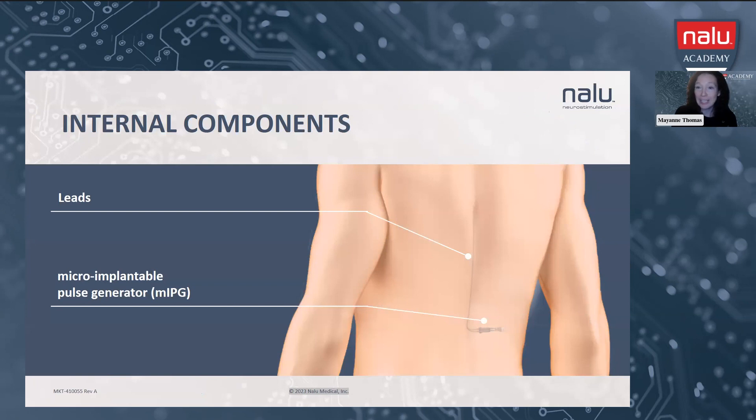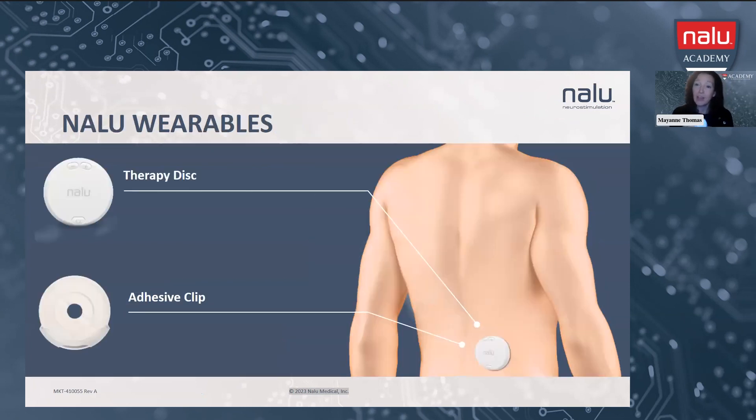This gives you a visual of what the system looks like internally. We have those two leads in the epidural space, usually T8 and T9, and then the micro-IPG to the left or right lower flank. The two external components include the external lithium-ion battery — the therapy disc — held in place with our medical-grade hydrocolloid adhesive, just like in the ostomy space. It holds that therapy disc right over on top of the implanted IPG to provide the patient with the most efficient therapy.